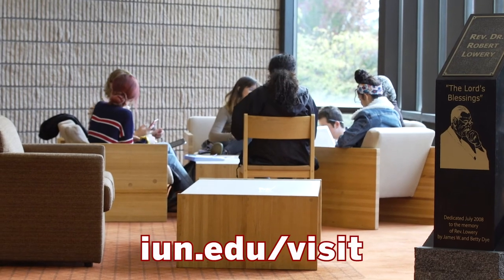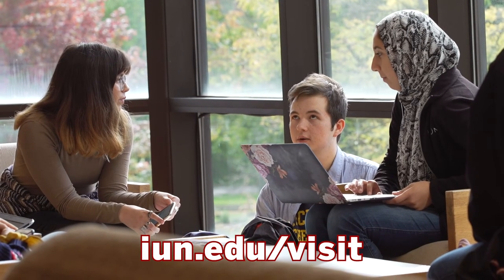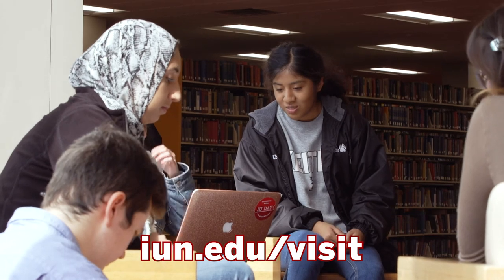As you can see, the library is an amazing resource and we invite you to schedule a campus tour so you can see it for yourself.